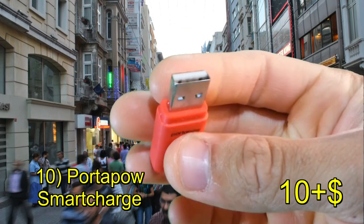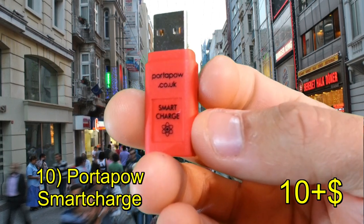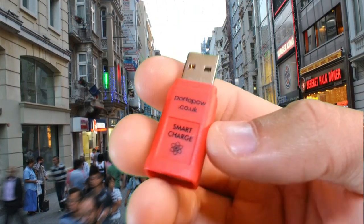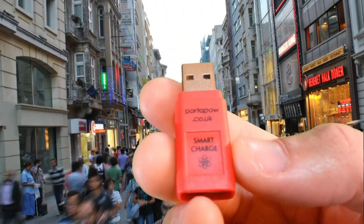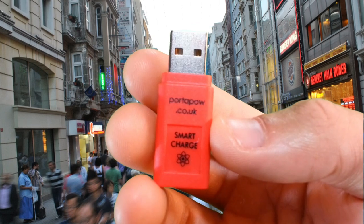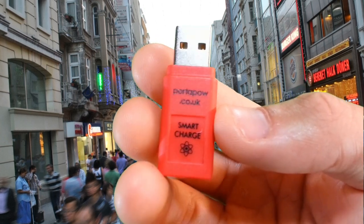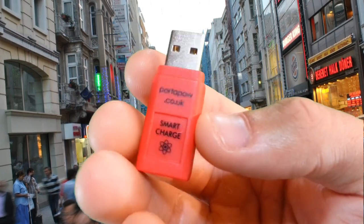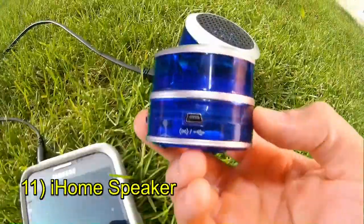Something that might help the urban survivalist is the Porta-Pal Smart Charge — a little device that costs about ten dollars. When you plug your phone into a computer to charge, it not only charges it faster but also blocks any data transfer, limiting security breaches. It has a built-in smart charge chip that detects your device type and adjusts power flow accordingly, getting you the maximum amount of charge. It may also enhance your solar charging by drawing as much power as possible.